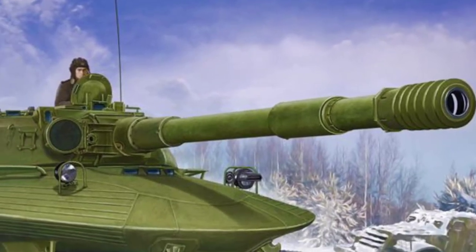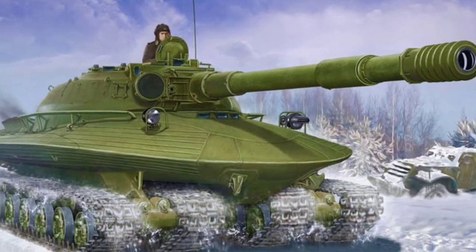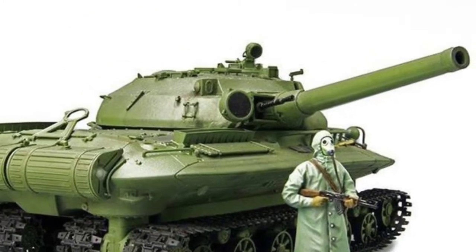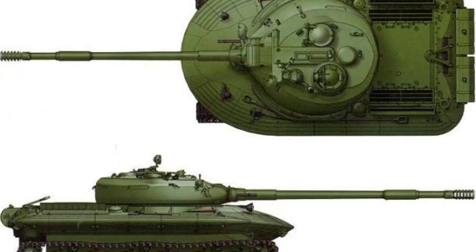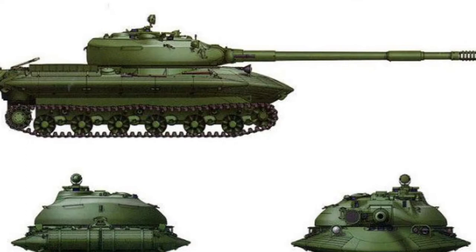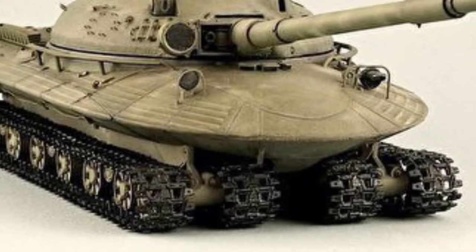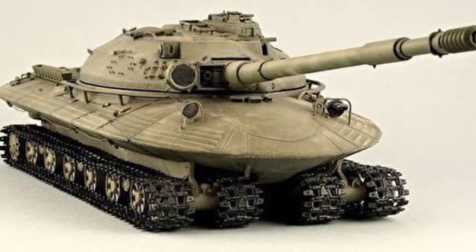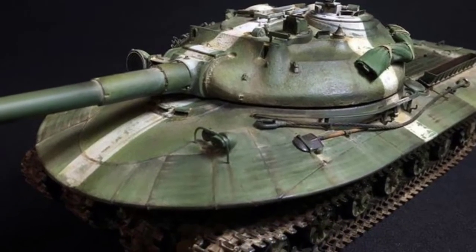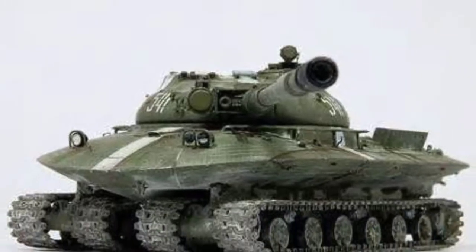The Object 279 was conceived in 1959. It was supposed to be a breakthrough tank that was also able to withstand a nuclear blast shockwave. The development of the design started at the Kirov plant in Leningrad. The head designer was Al Torianov. The project was started in 1957 under the requirements of 1956, and the pre-production Object 279 was completed at the end of 1959.